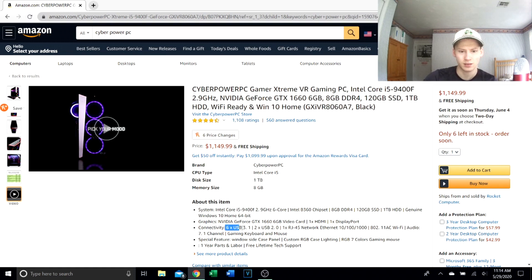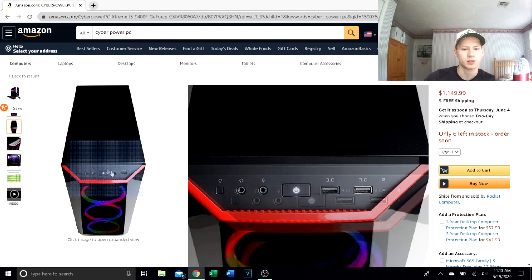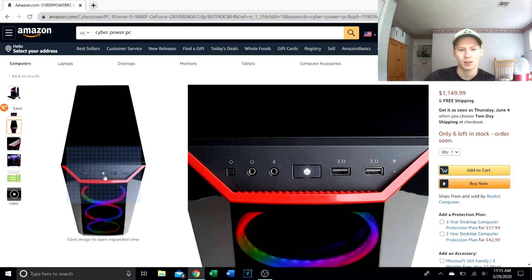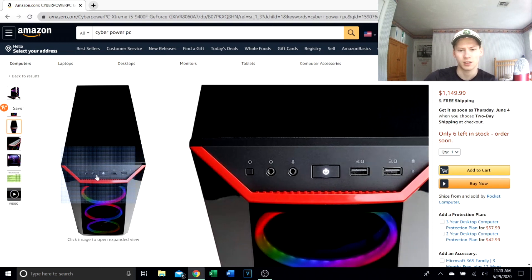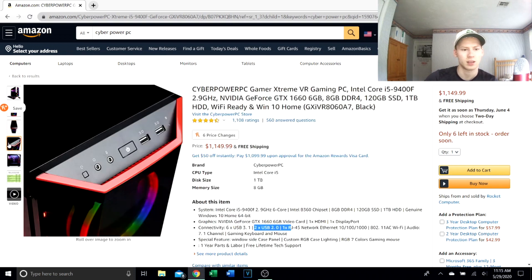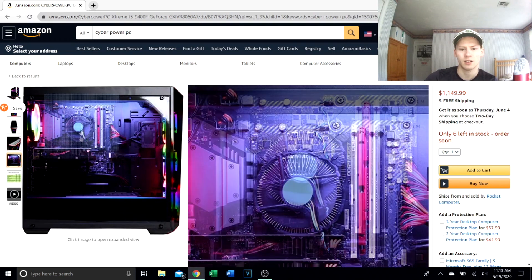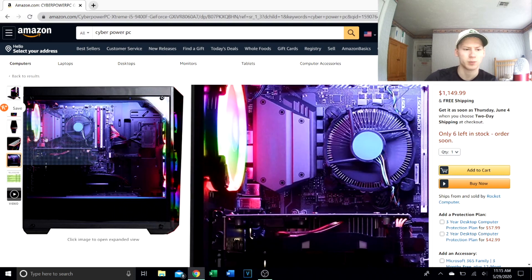We have Windows 10, HDMI, DisplayPort, and six USB 3.0s — that's pretty solid I/O. On the front panel there's a power button, separate mic and audio jacks, and USB 3.0 ports. The interior shot shows cable management that looks pretty good.